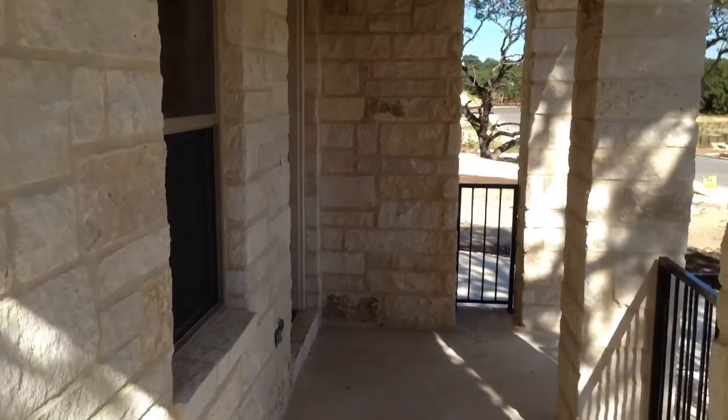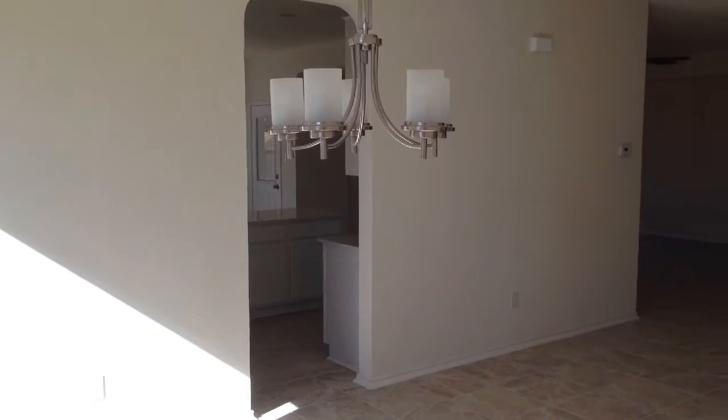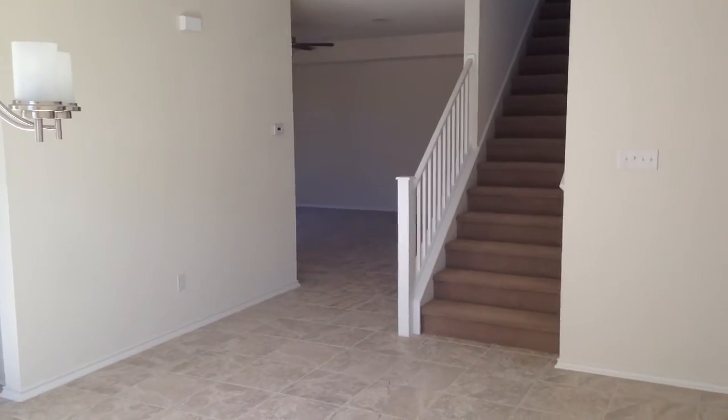Really nice front porch for some patio furniture. This spacious dining room will feature a large table and has a pass-through to the kitchen for convenience.